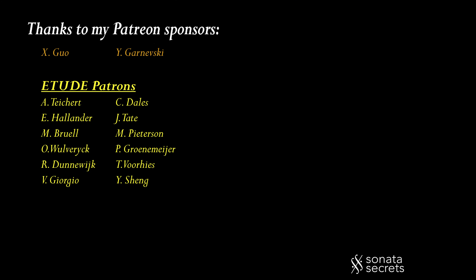This video was a special request by my Patreon sponsor, M. Valente. I hope you enjoyed this video, and I'll see all of you in the next one.